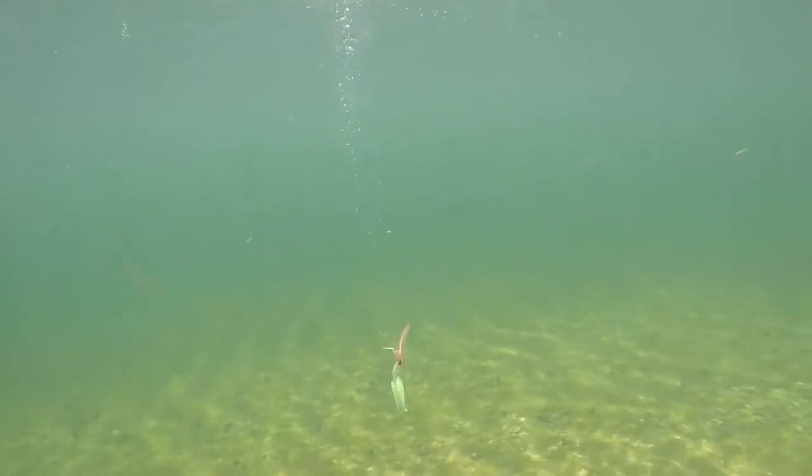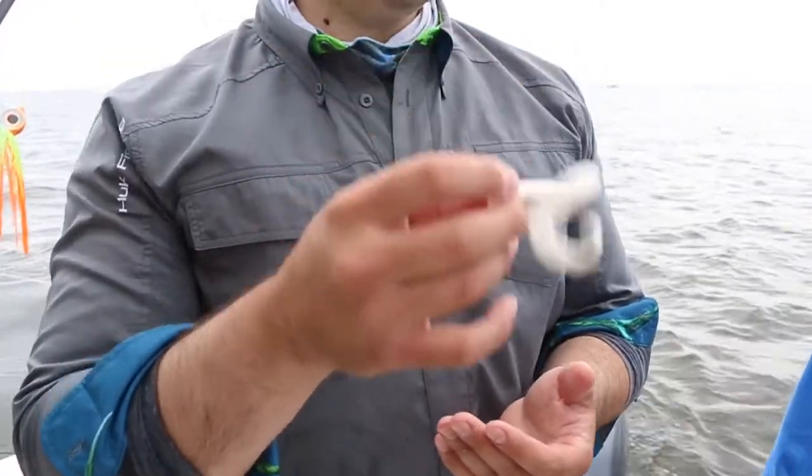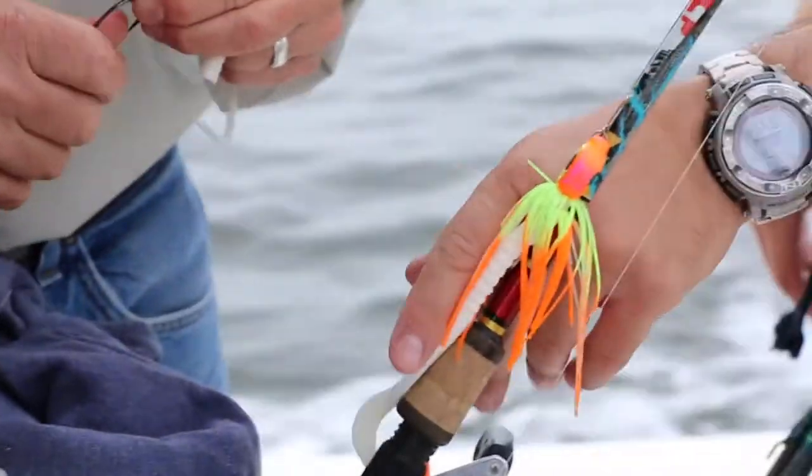Other plastics sink a lot faster. It's that neutral buoyancy that gives us a lot more action, in addition to that tail. This thing just flutters and hangs up, so especially on suspended fish like we're seeing today, this really gets those fish.